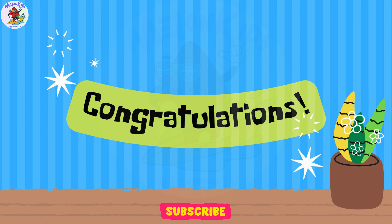Congratulations, kids! See you soon in the next video and don't forget to subscribe to our channel!